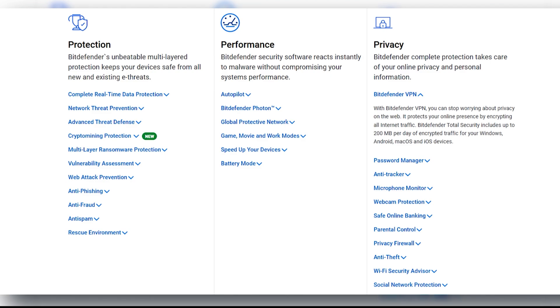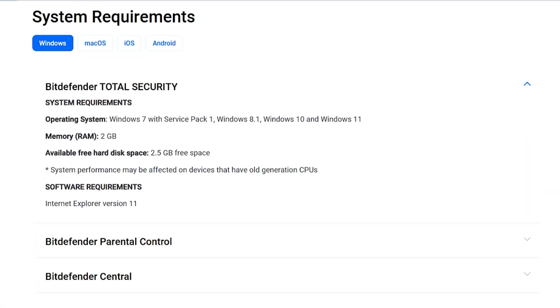All of that is bundled into a single plan that covers up to five devices. Whether you're on Windows, macOS, Android, or iOS, it's designed to keep everything covered.